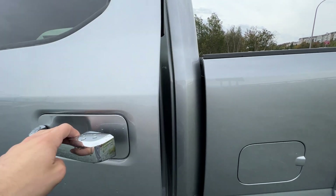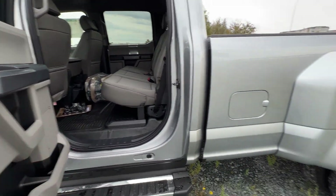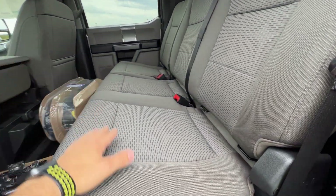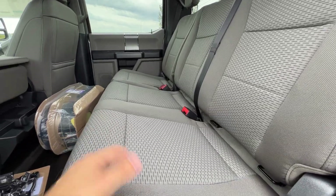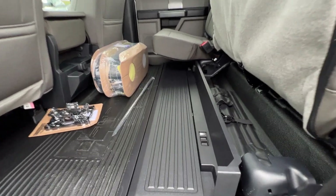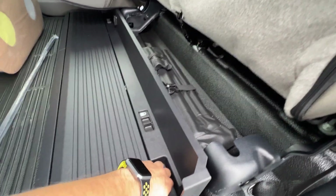The back seat of this F-350 SuperCrew has the full four doors with the eight-foot dually box. We again have the medium earth-gray heavy-duty cloth seating back here. You can fold the seats up, and this one has lockable under-seat storage.